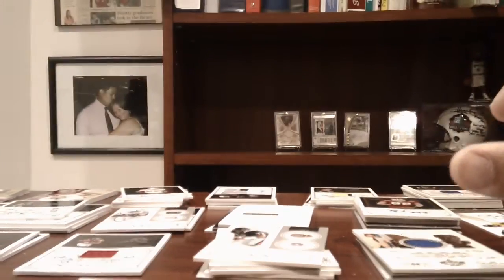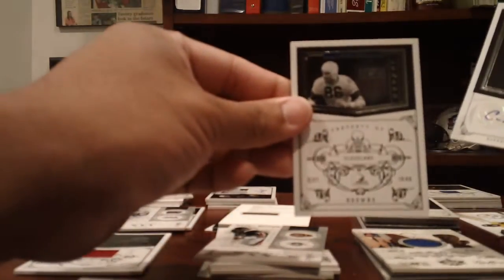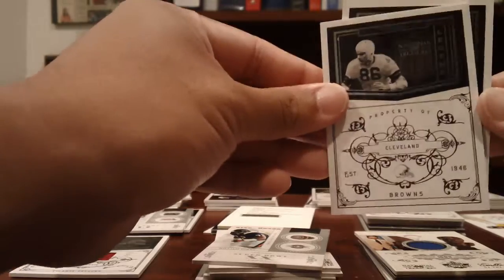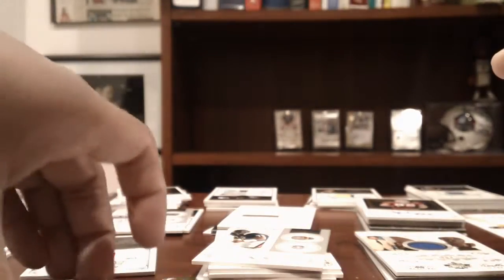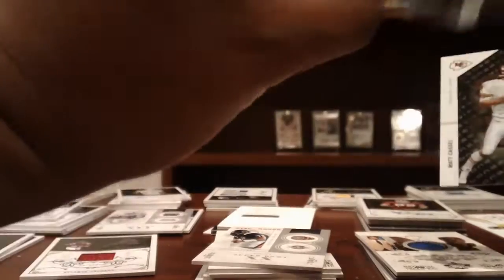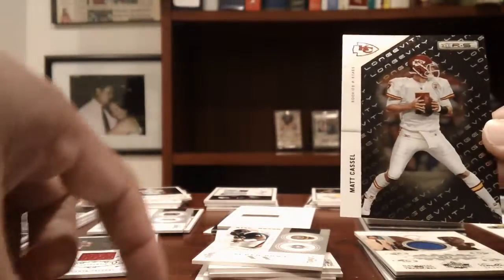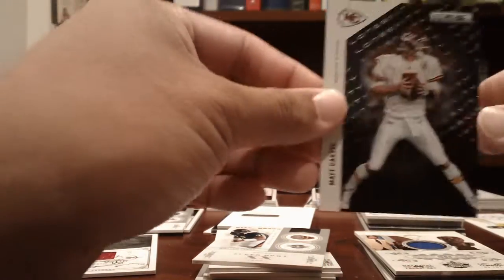Browns: Carlton Mitchell rookie auto to 99, and a Dub Jones legend card numbered to 99 from National Treasures. Chiefs: Justin Houston rookie auto numbered to 350, and a Matt Cassel Longevity Black numbered to 249.